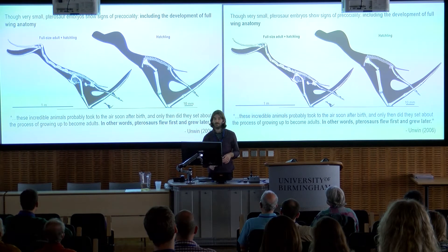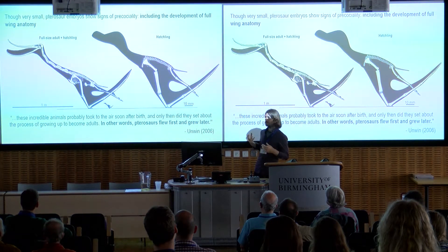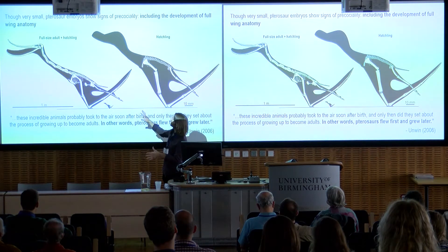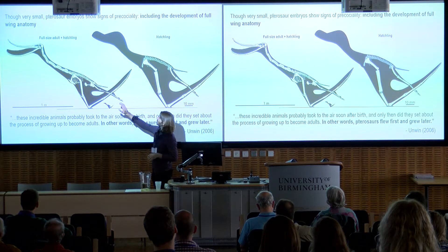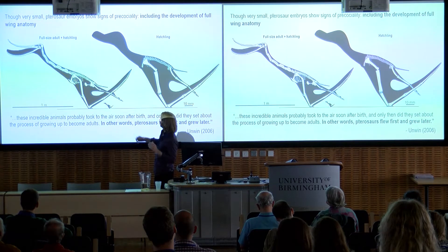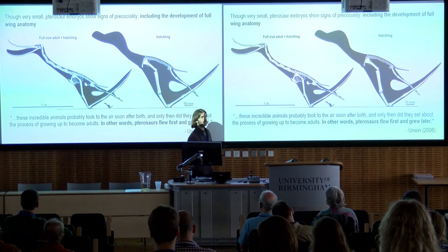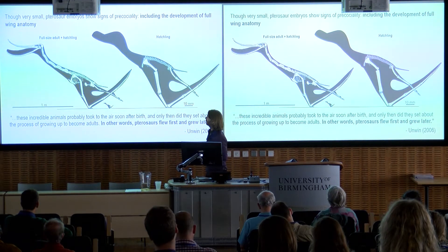We have enough specimens now to draw some very general conclusions. The first is that pterosaur hatchlings were rather small animals. Here is the three-metre wingspan filter-feeding pterosaur Pterodaustro — a full-size adult about the size of a big albatross — and there's its hatchling, a much smaller animal with a wingspan of somewhere between 25 to 30 centimetres, about a tenth of the wingspan of a full-size animal.